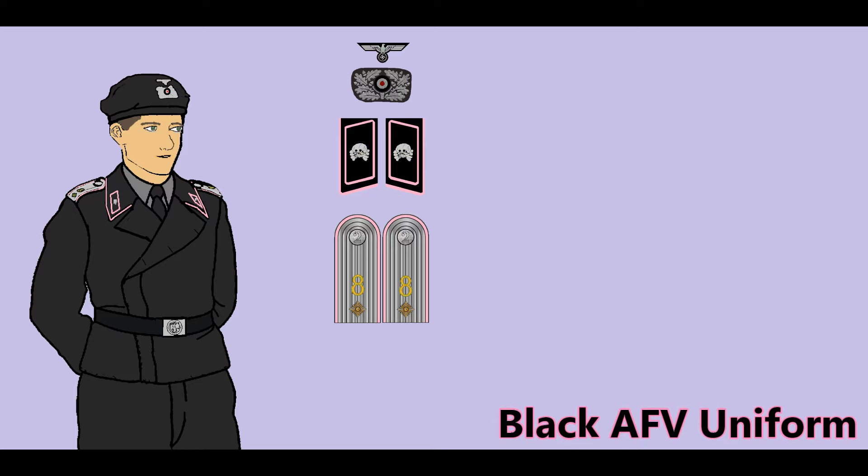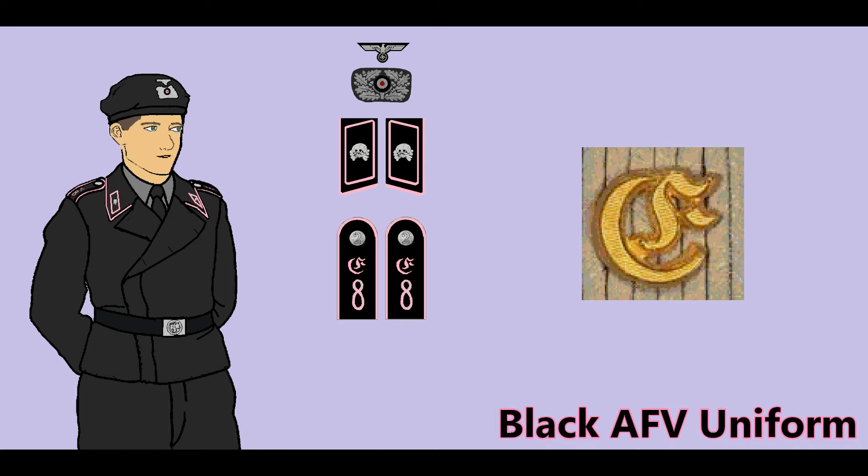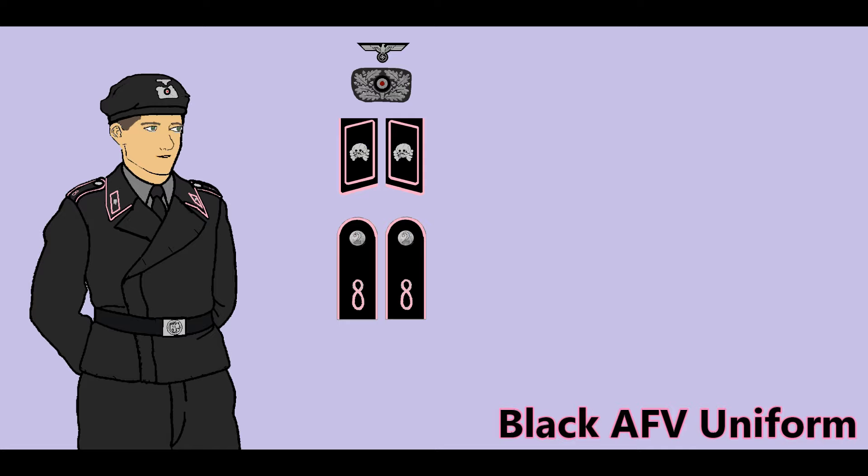Regiments were designated by Arabic numerals, while specific unit types were identified by ciphers. Anti-tank regiments used a P cipher. Armored trains used an E cipher. Training regiments wore an L cipher. Panzer regiments wore only the numeral of their unit.